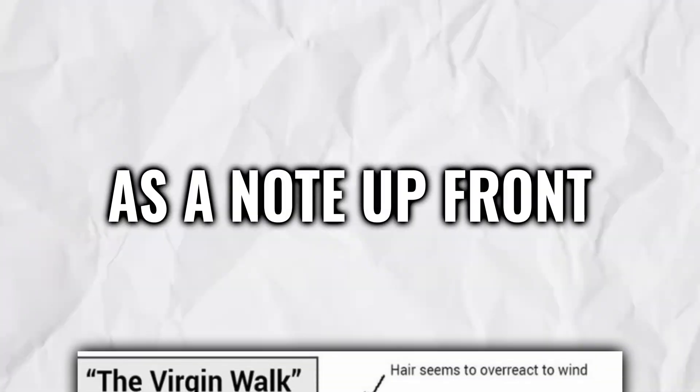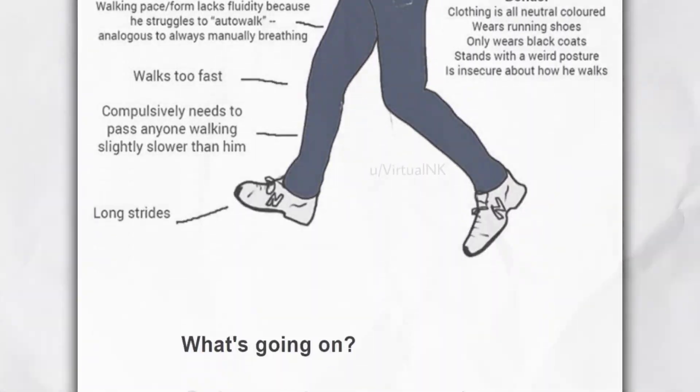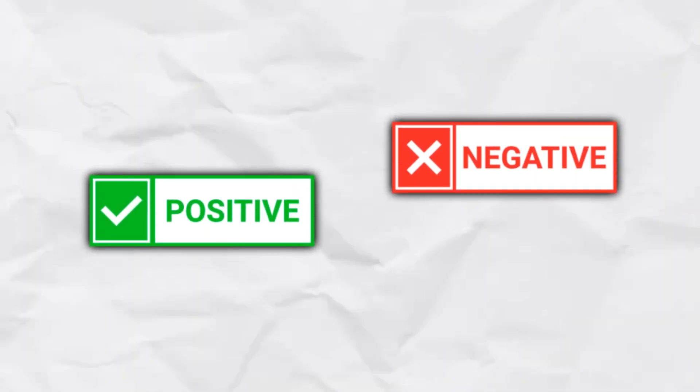As a note up front, these cars will eventually affect your sex life. Whether positive or negative, it remains to be seen.